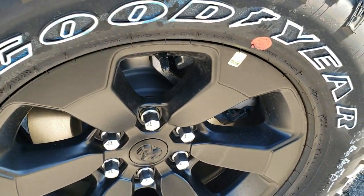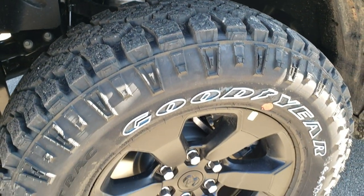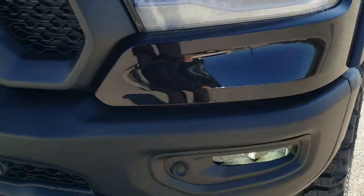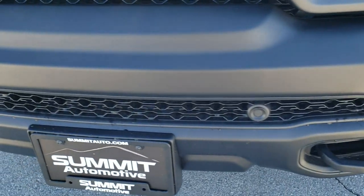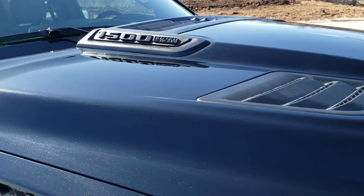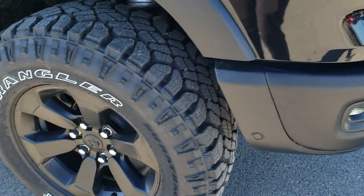Goodyear Wrangler Duratrac tires, LT275/70R18s with a mud terrain tread pattern. This one does have the four-corner air suspension. You get the painted 18-inch alloy rims. This one has the LED headlamps, LED running lights, as well as LED fog lamps and tail lamps. Front bumper parking sensors. Has the black RAM stamped logo, the cowl hood, and the 1500 and Hemi badges all blacked out as well — part of that black appearance group.